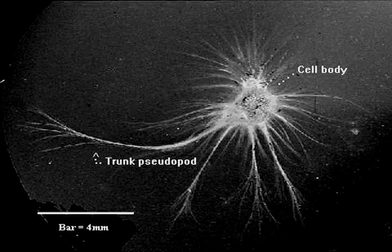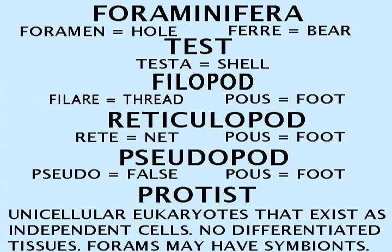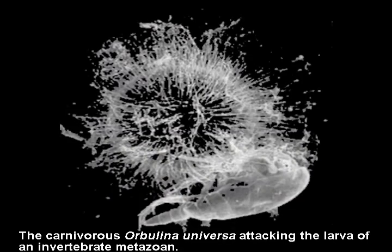The jelly-like protoplasm of these single-celled amoeba-like entities is enclosed in a shell called a test. The test may be completely enclosed by protoplasm extruded through one or several small openings called apertures. These fine strands, philopodia, form a mesh — a reticulopod — to capture food.